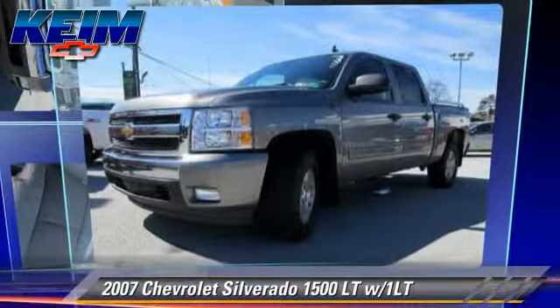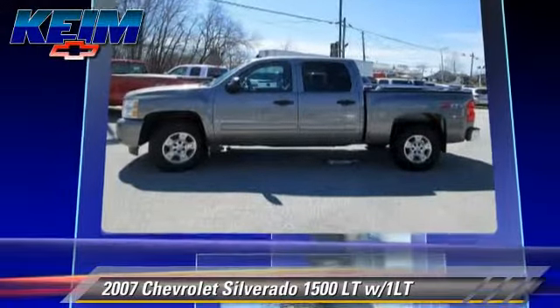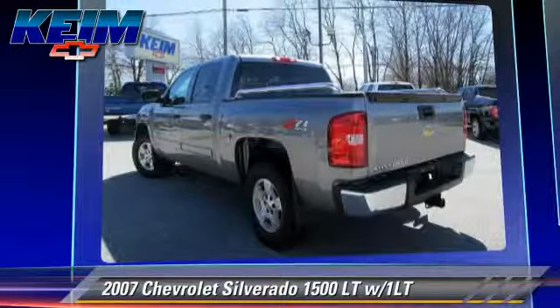The 2007 Chevrolet Silverado 1500 LT. This is a pickup truck powered by a 5.3 liter V8 engine with an automatic transmission.